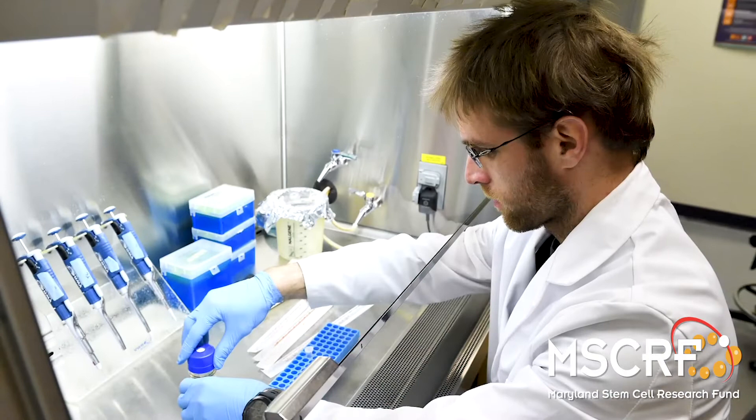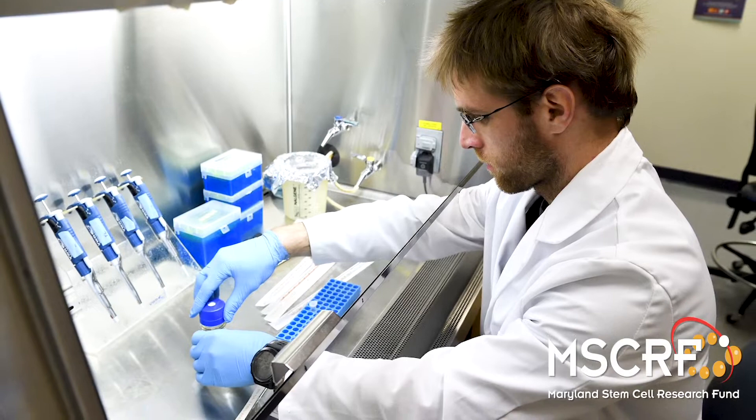Whereas many people give blood regularly and there's a generous supply of that, there's a very limited supply of bone. You don't know of people going around donating bone. Usually the bone grafting procedure comes from one part of your body to another, and that can cause a lot of complications — risk of infection, risk of damage at the site of the grafting, and it's a very costly procedure.